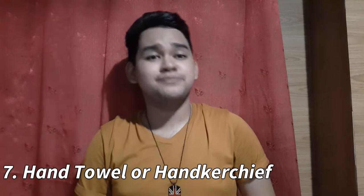And our item number seven is a small hand towel or handkerchief. Since we know it's hot in the Philippines, it's simply used to wipe off sweat. And it's better if it's light so it's not bulky. Just like all the EDC items introduced earlier, it should be small, easy to put in your pocket, and less hassle to use.